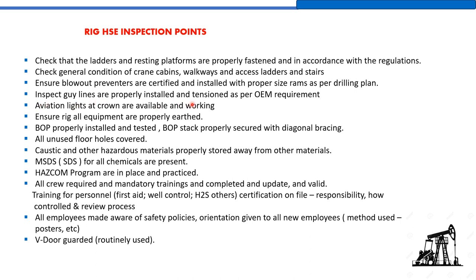Ensure blowout preventers are certified and installed with the proper size rams as per the drilling plan. Inspect that guidelines are properly installed and test-tensioned as per OEM (Original Equipment Manufacturer) requirements. Aviation lights at the crown must be available and working — this is a blinking light installed on top of the mast near the monkey board for clear visibility to aviation services, to prevent any collision.